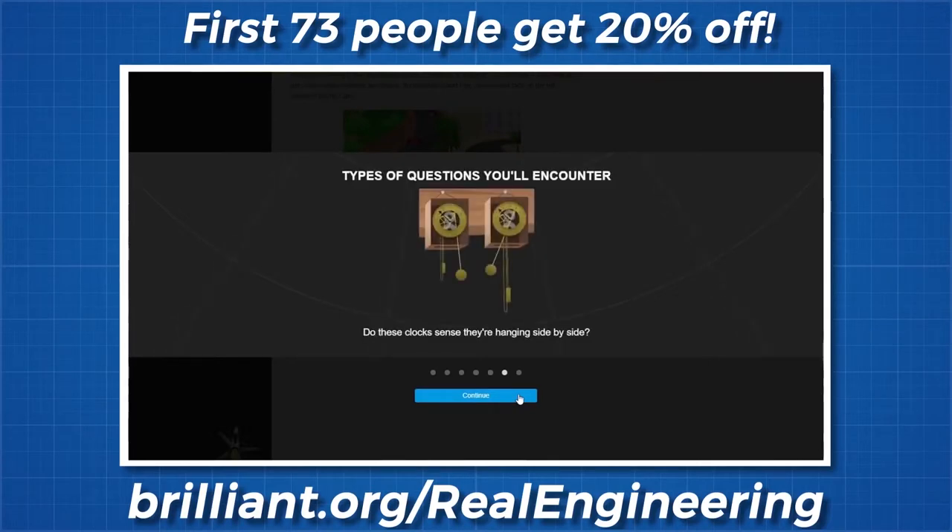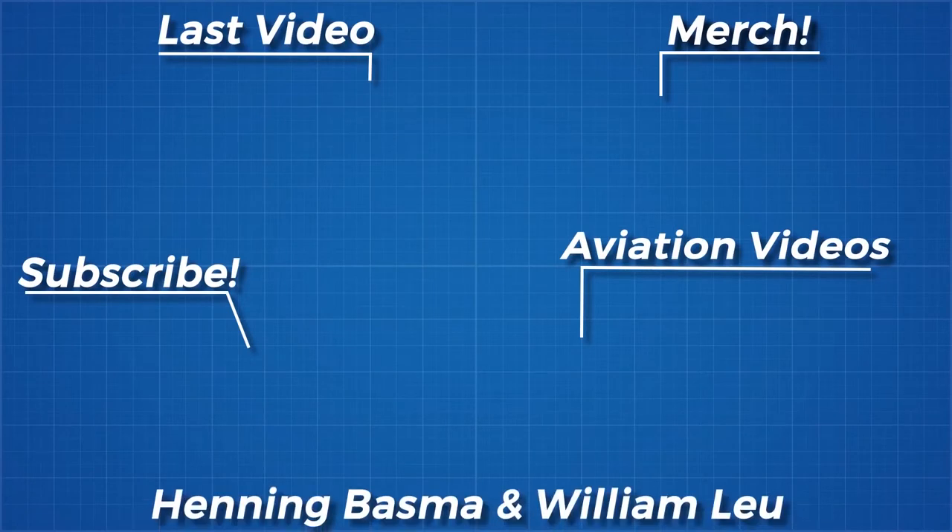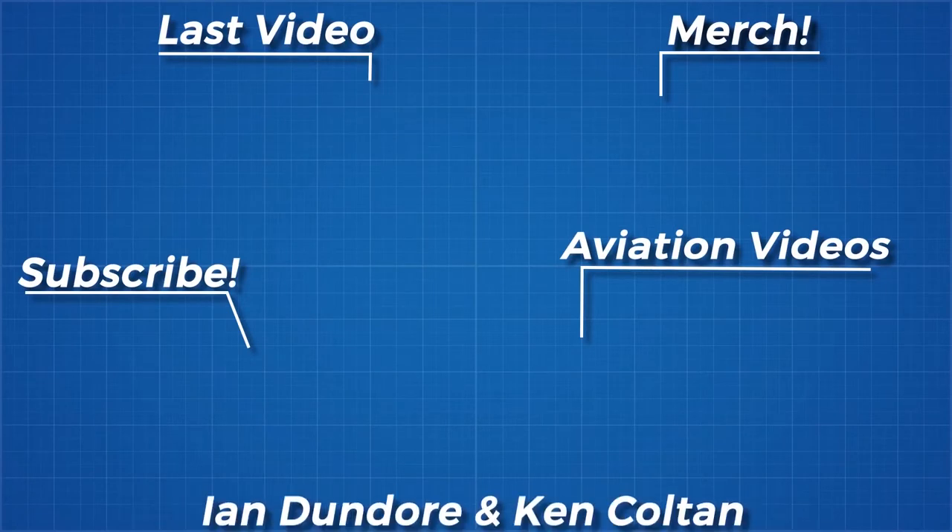As always, thanks for watching, and thank you to all my Patreon supporters. If you'd like to see more from me, the links to my Instagram, Twitter, Subreddit and Discord server are below.